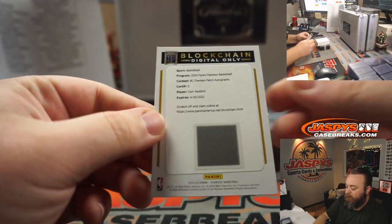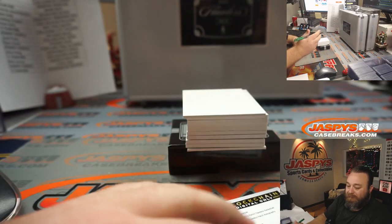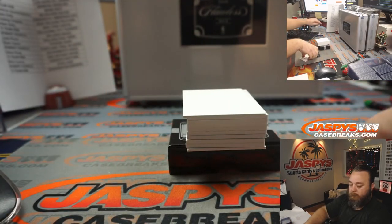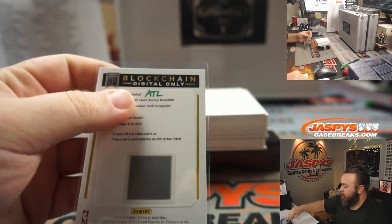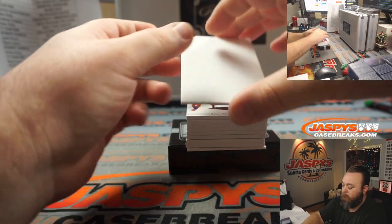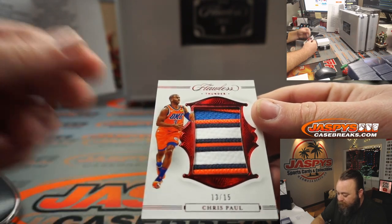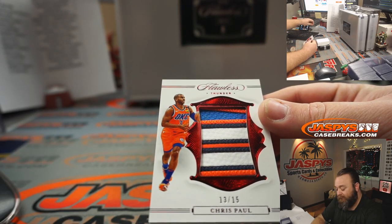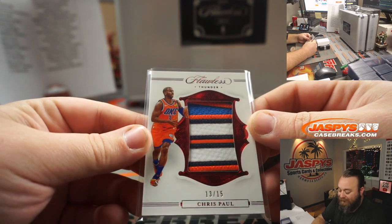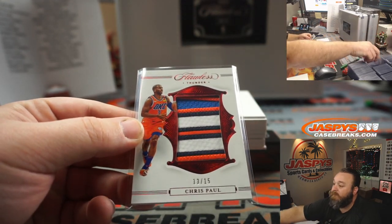First up, blockchain Cam Reddish Flawless patch autograph, Atlanta Hawks — that's Jack Vane's spot. Next, look at this patch — three color, four color patch. Chris Paul, 13 out of 15, Oklahoma City Thunder. That's an 18 random number block spot, spot three — Marcus Young. Beautiful patch there for Marcus.